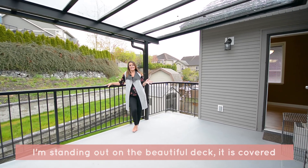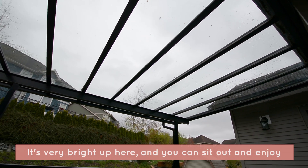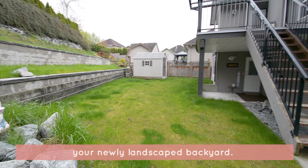I'm standing out on the beautiful deck. It is covered with a full glass roof, so you can enjoy it all year around. It's very bright up here. You can sit out and enjoy your newly landscaped backyard.